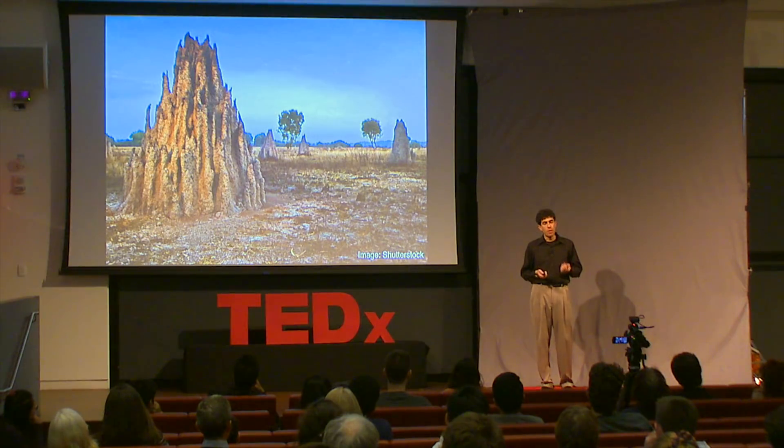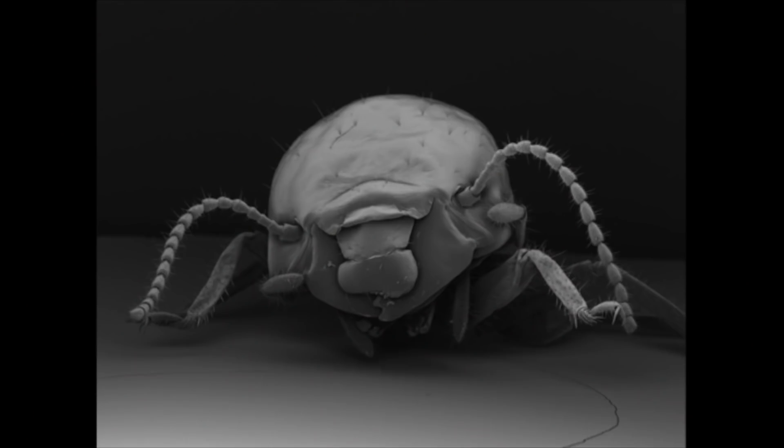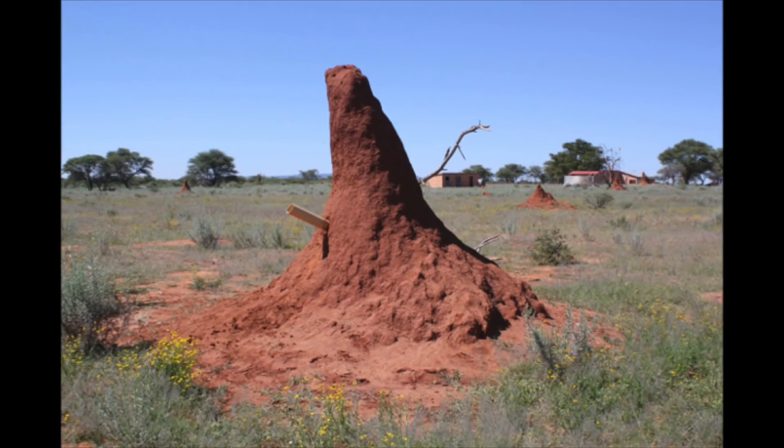I think there are a few different reasons for that. One is that termites are really not very charismatic animals, and our relationship with them tends to be an adversarial one. Here's a book that I found in the Harvard Library — I feel like this really sums things up. But even aside from all of that, the ones that build the amazing mounds are a pain to study. They don't live around here. You've got to go halfway around the world to find them. And then once you get there, they're living in these impenetrable fortresses.